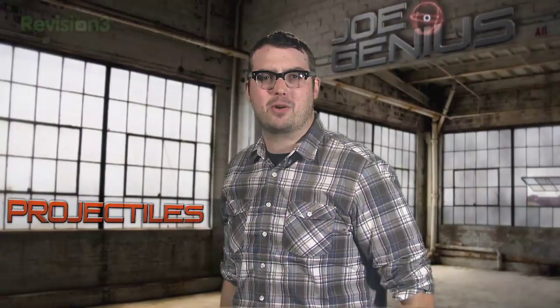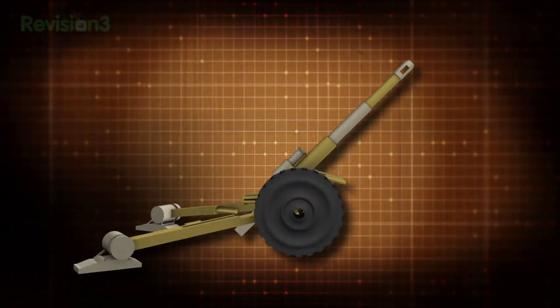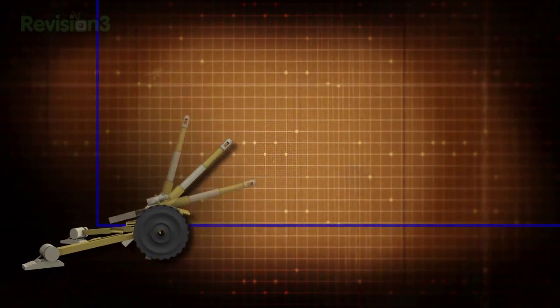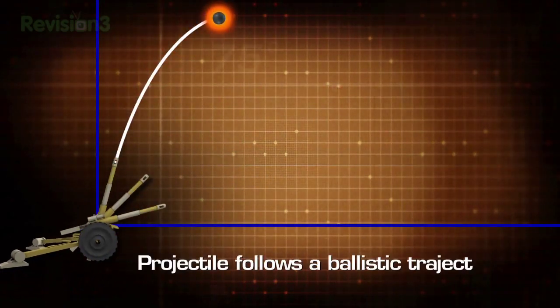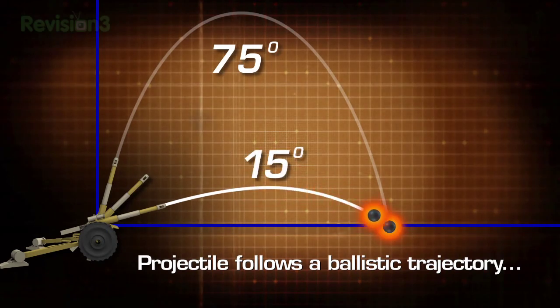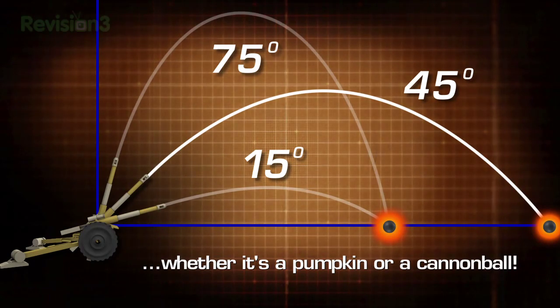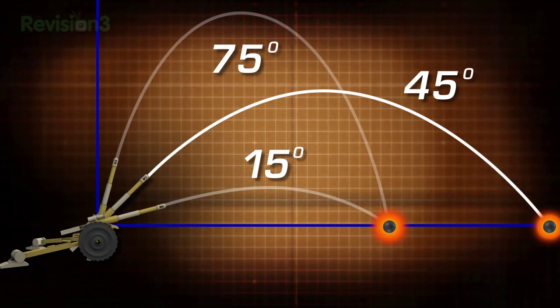Whether you use a nuclear missile or a trebuchet, the science behind your projectile is the same. The path of your projectile is a battle between the forward momentum of your object and the downward pull of gravity. Too steep a shot will lead to great heights but poor distance. Too shallow and your projectile won't make it far before hitting the ground. The trick is to split the difference — you get maximum range if you fire at a 45-degree angle.